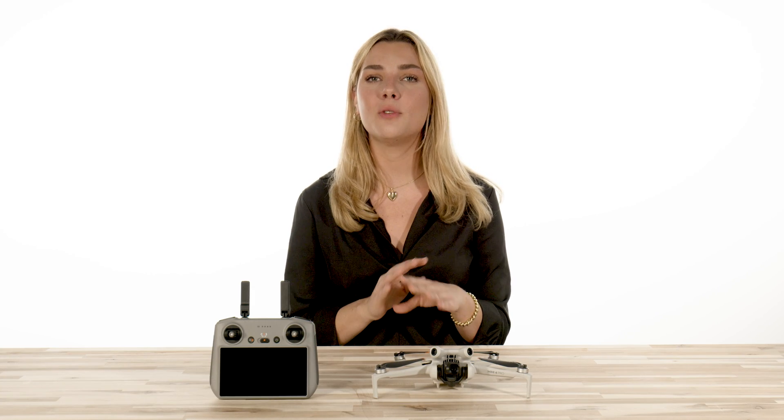The ActiveTrack feature is taking film to a whole new level, as it requires minimal effort to follow your target smoothly and efficiently. If you own a drone and are looking to update, you're in for a treat as we explore the incredible capabilities of ActiveTrack and put it to the test.